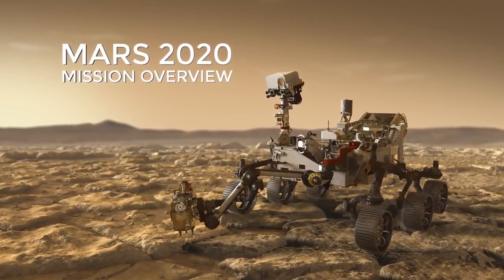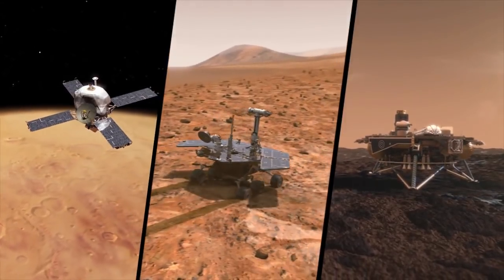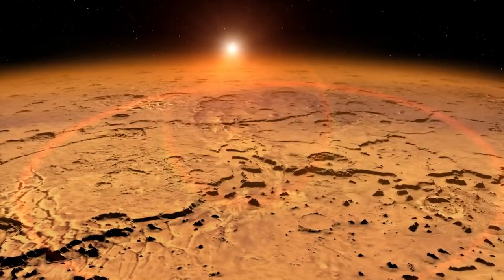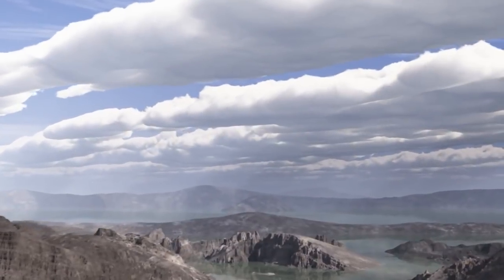NASA's next Mars rover is in development and has an ambitious mission. Decades of Mars research from previous spacecraft have shown the planet not only had water in the ancient past, but had environments that could have supported life.